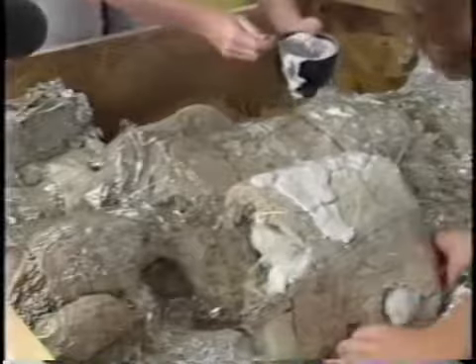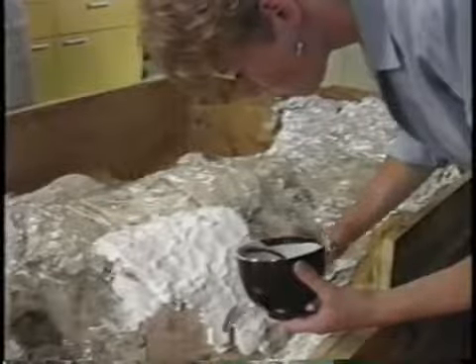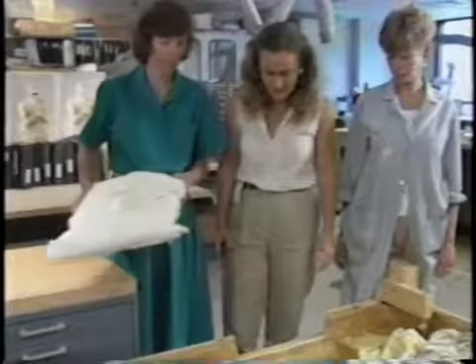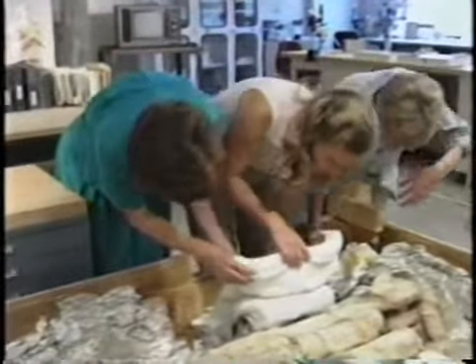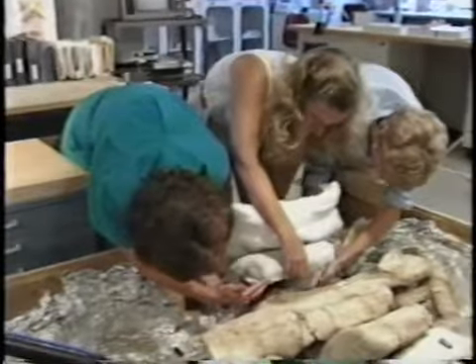Because one torso was found intact and was very large, a temporary support was used to remove it in one piece. After a plastic wrap separator was placed on the torso, plaster of Paris was spooned on top to create a temporary support. After the plaster had dried, a padded board was used to support the torso while it was turned over and successfully removed from the crate without breakage.